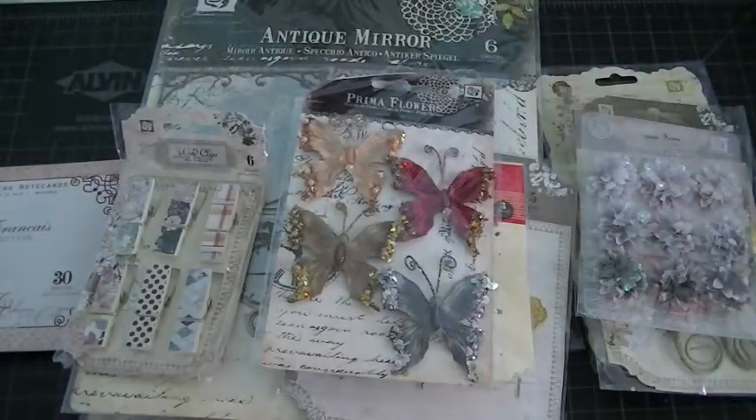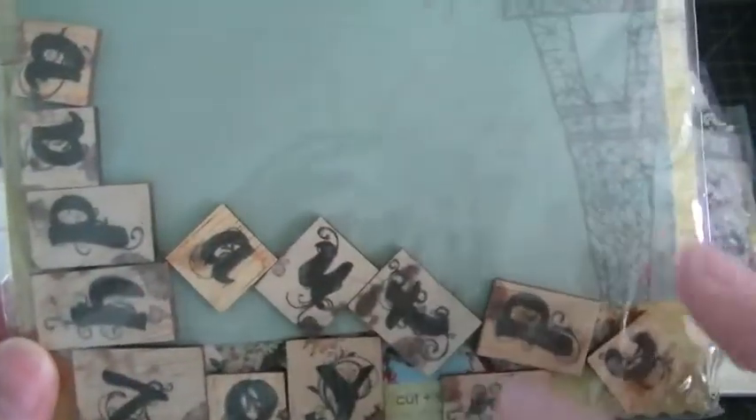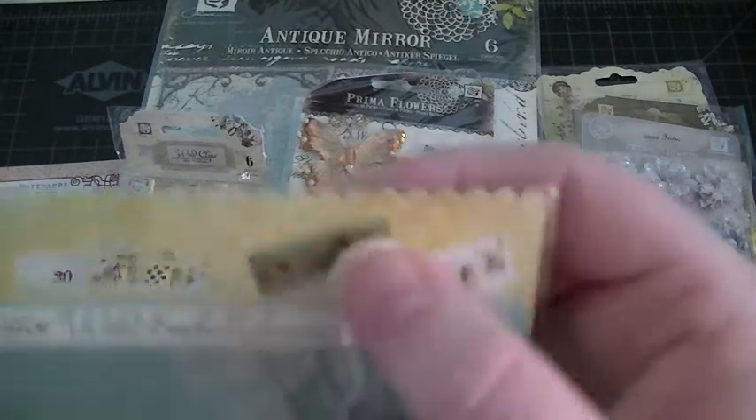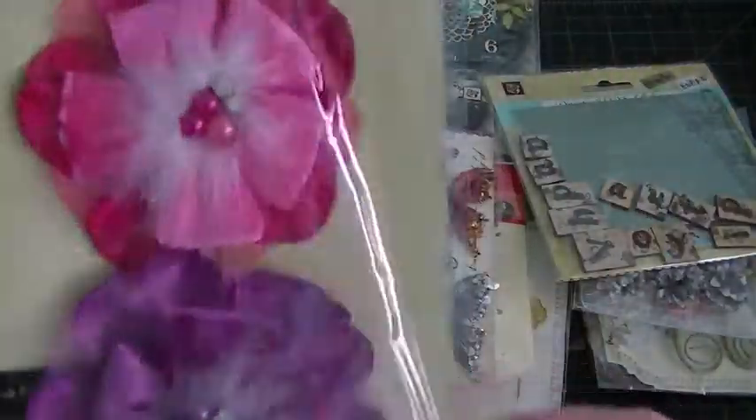Then I got some clips, some wood clips. And what is this — a decorative wood embellishment. Those are really nice, they'll look great on the cover of a junk journal. It says 'Vacation' and 'Happy' — it spells vacation and happy, so that's cool.